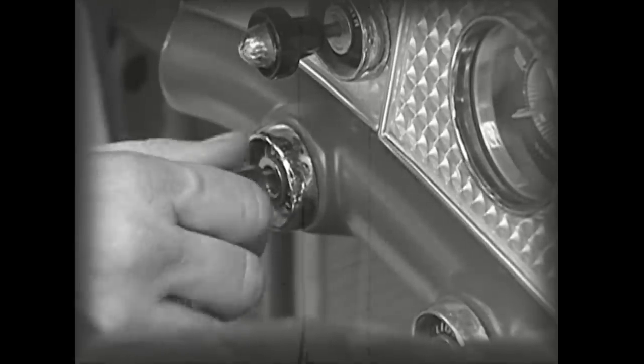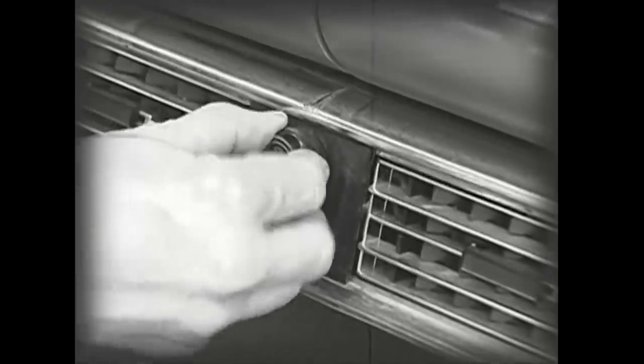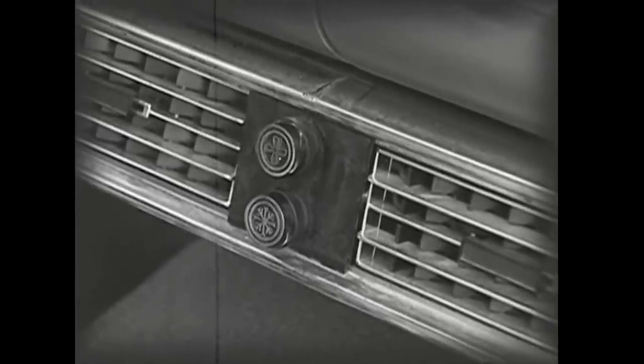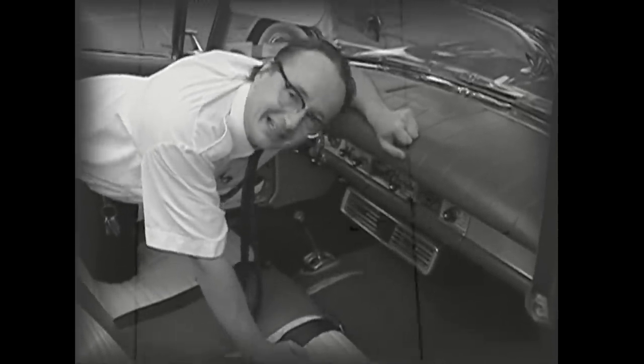No more shifting gears — it does it for itself. What an idea! Hey, let's rev this baby up and let me show you something. You think the only place you can cool off in this hot Houston summer is the movie theater? Well, check this out — can you believe it? Air conditioning in a car! What will they think of next?